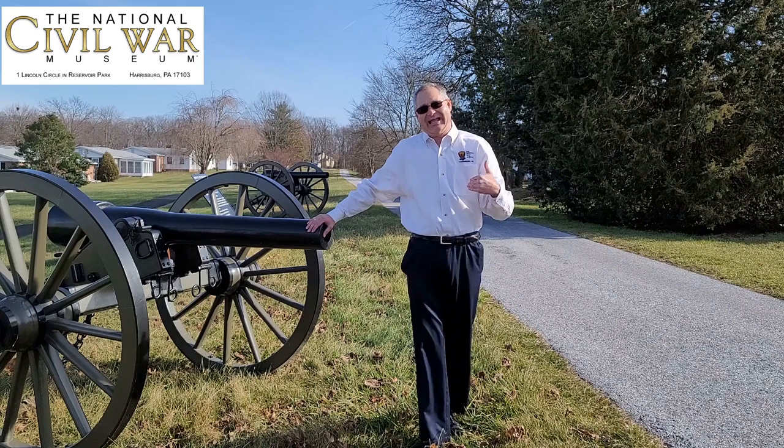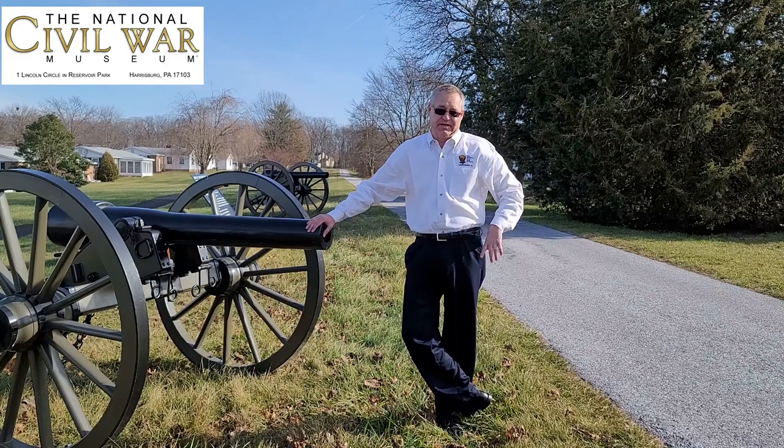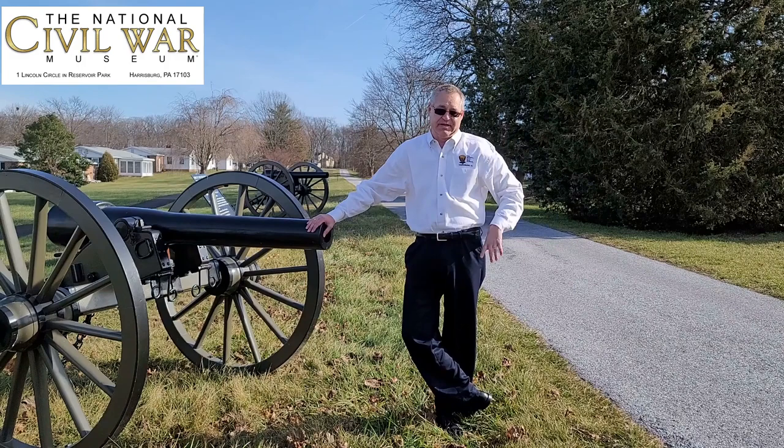I want to thank the Peach Orchard Brigade Northwest Battalion for their sponsorship of this Thursday Snapshot. And if you're not a subscriber here at the YouTube channel, you should be — I hope you'll subscribe. Thanks.